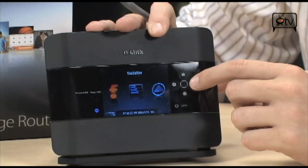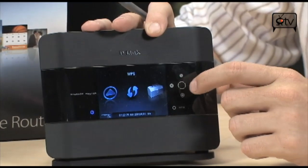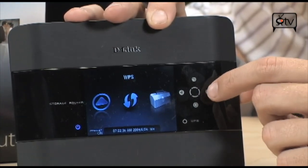It does have a number of options for you. You simply have these touch buttons right here, and you can set up WPS devices. If you have a supported WPS device, it makes adding devices to your secured network much, much easier.